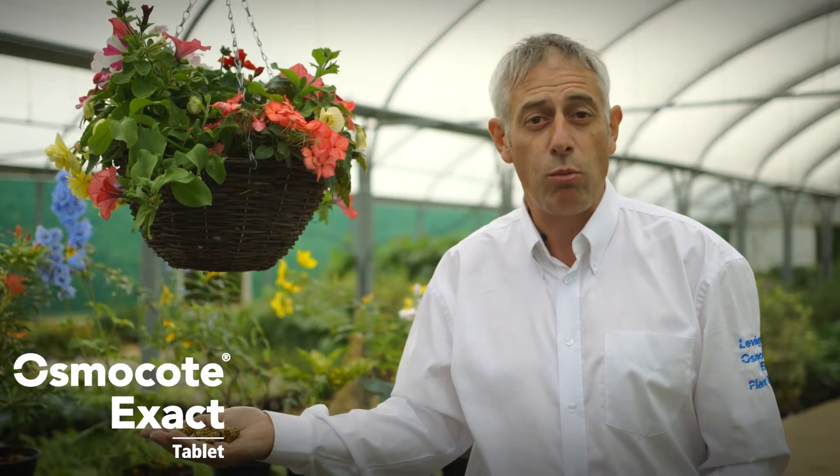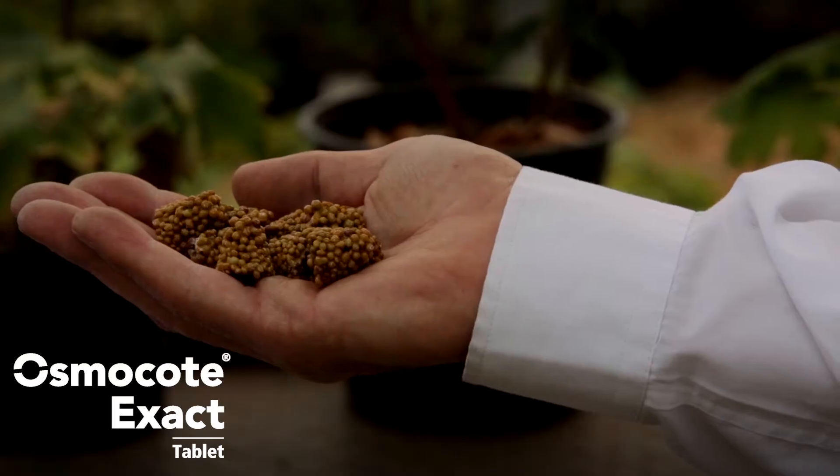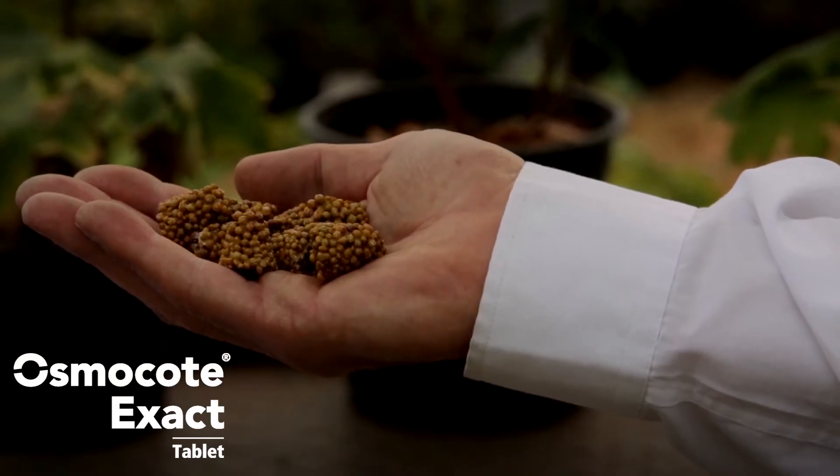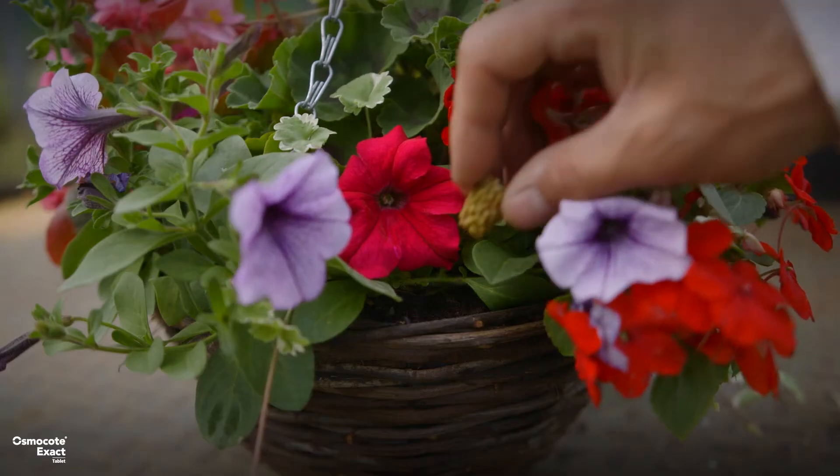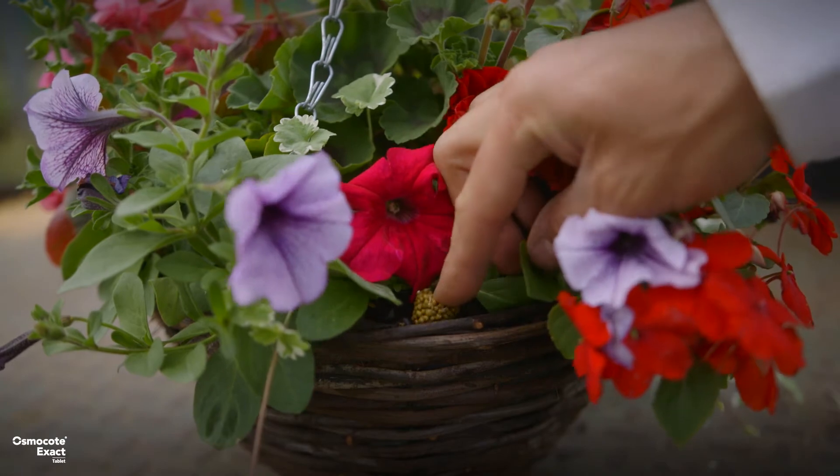Osmocode Exact tablets help growers provide accurate nutrient dosages simply and effectively, and are useful for growing container plants and hanging baskets. Its conical shape allows it to be easily pushed into the growing medium.